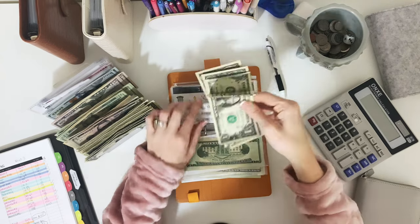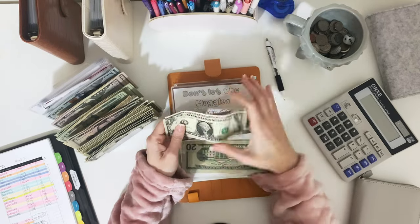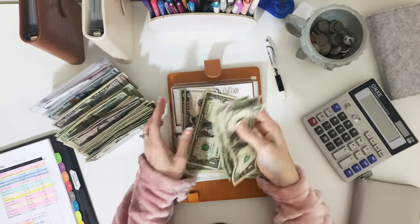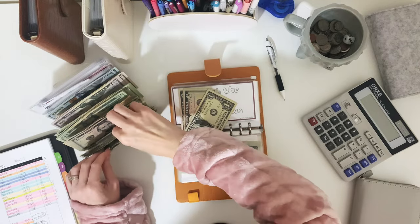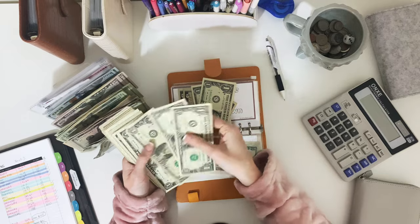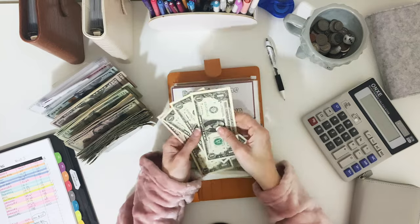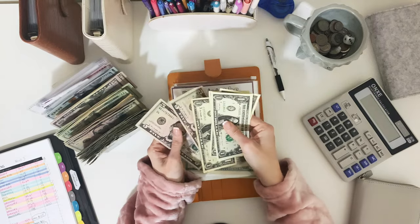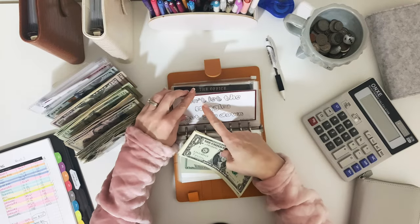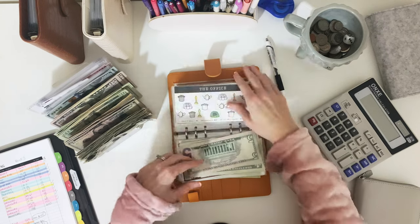Next we have the 'Don't Let the Muggles Get You Down' envelope. We have $14 in there. I think we're going to trade out some of the janky bills — put three back and replace with better ones. After the swap we still have $14, but now with nicer bills. Two, four, six, eight, ten — perfect. We'll leave that one like it is.